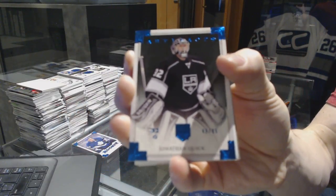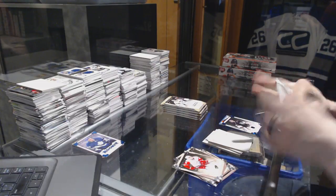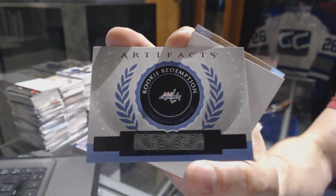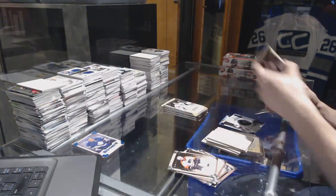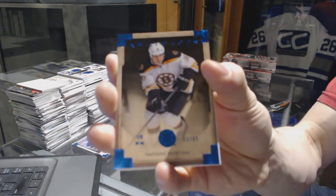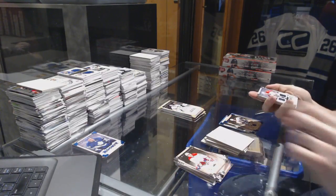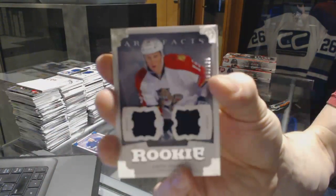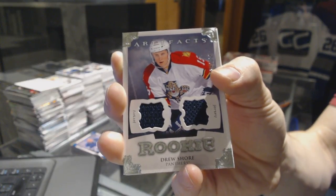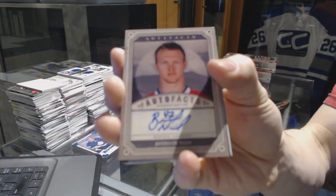Blue parallel numbered to 85 — Jonathan Quick. Rookie redemption for the Washington Capitals. Rookie dual jersey numbered to 125 — Drew Shor. Auto Fax — Brendan Nash.